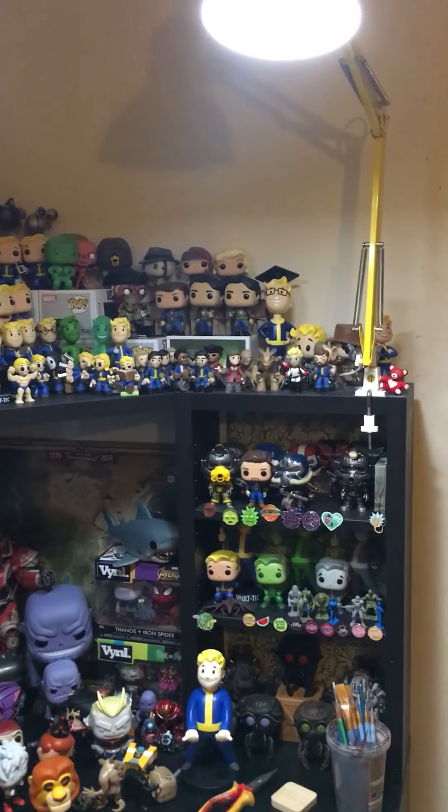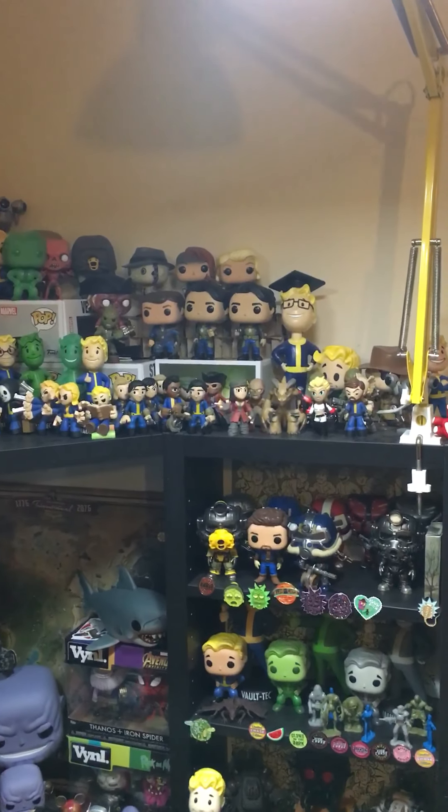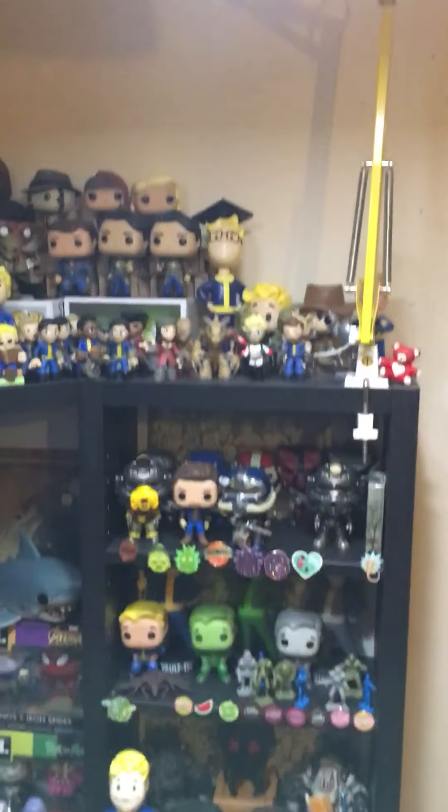I'm finished rearranging and I've done one of these videos before, but I imagine you guys would want to see an updated version of my collection.